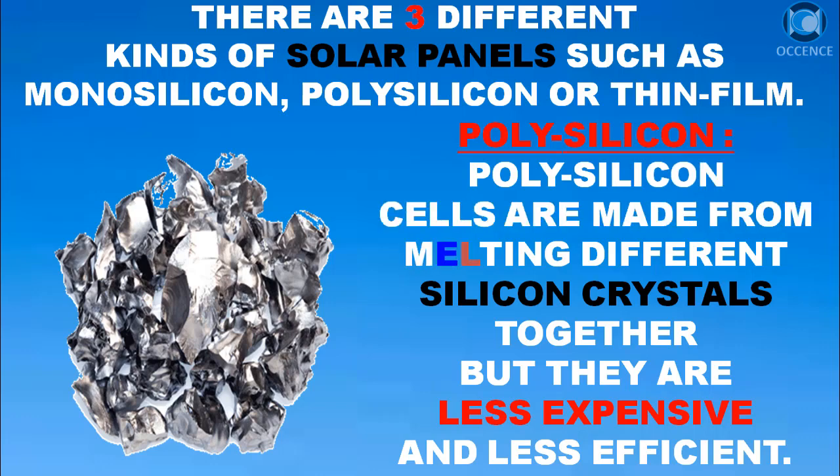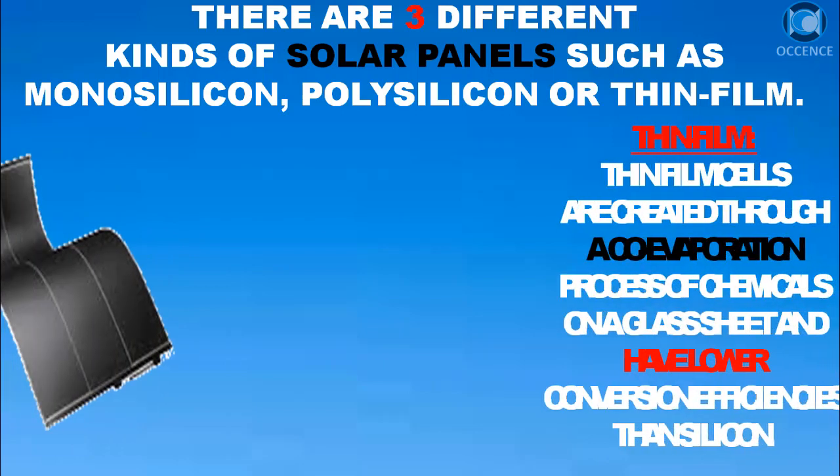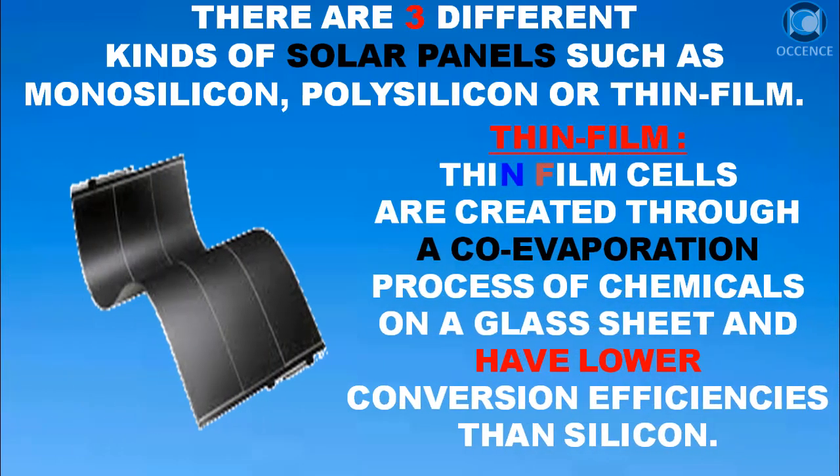Polysilicon cells are made from melting different silicon crystals together, but they are less expensive and less efficient. Thin film solar cells are created through a co-evaporation process of chemicals on a glass sheet and have lower conversion efficiencies than silicon.